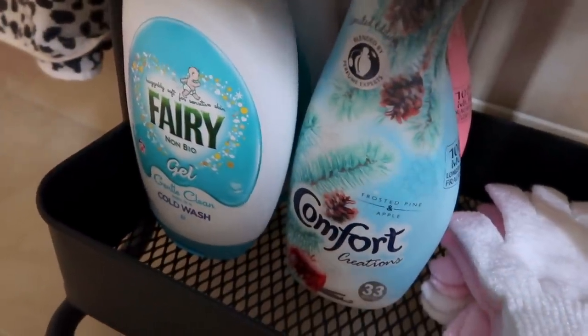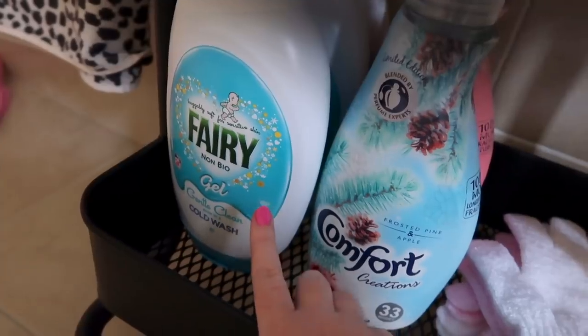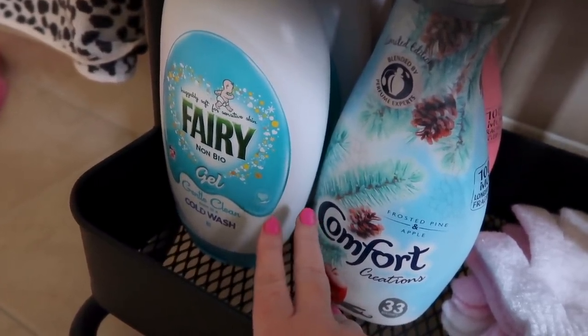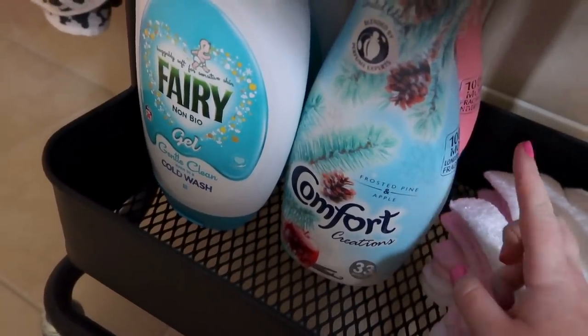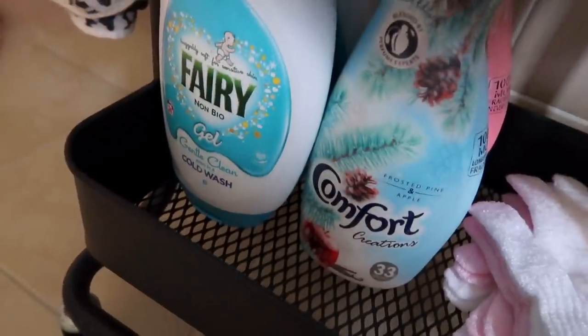These are the products that I use for washing my clothes. This Fairy gel doesn't make me itch at all, and I've got quite prone to itchy skin. Then I use Comfort Conditioner — it's my favorite one. I feel like the scent really lasts on Comfort.